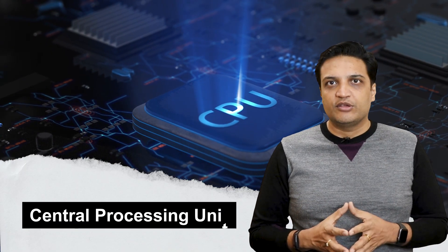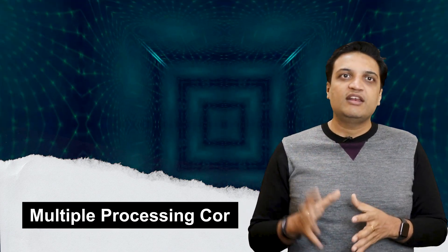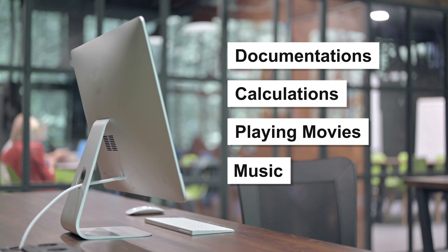To understand the specific reasons why, let's go deeper into the high-level functioning of CPU and GPU. The CPU stands for Central Processing Unit. It can have multiple processing cores and is commonly referred to as the brain of the computer. It is a general purpose processor that handles tasks like documentation, calculations, playing movies, music, and web browsing. A critical thing to remember is that CPUs do sequential processing.